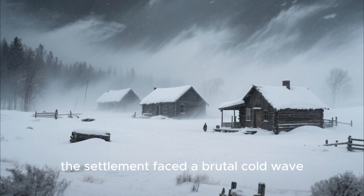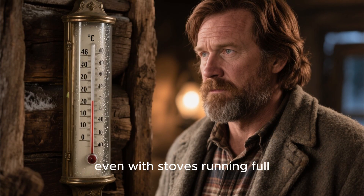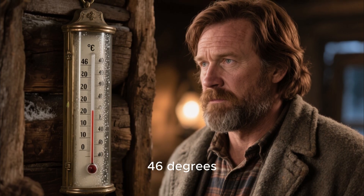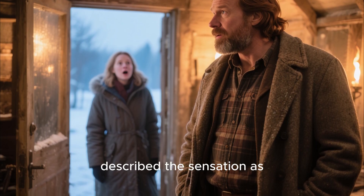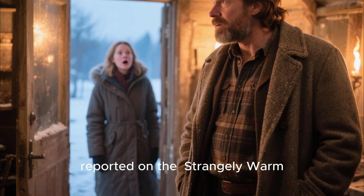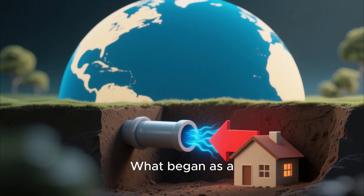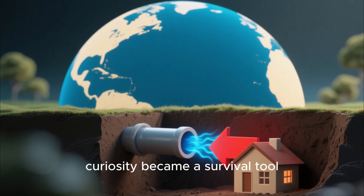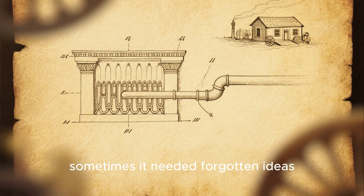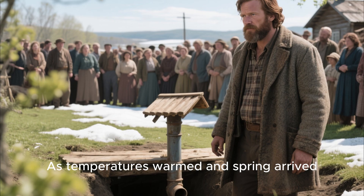By late winter, the settlement faced a brutal cold wave. Several cabins reached indoor temperatures near freezing, even with stoves running full. In contrast, Elias's dugout never dropped below 46 degrees. Visitors walking inside described the sensation as entering a pocket of spring. Newspapers from nearby towns even reported on the strangely warm homestead. The underground air hack had proven itself — what began as a curiosity became a survival tool, demonstrating that the frontier didn't always need more firewood or bigger stoves. Sometimes it needed forgotten ideas, buried in both earth and history.